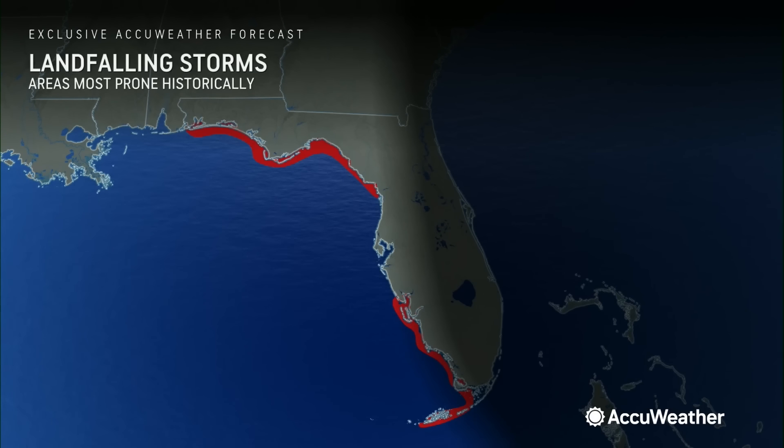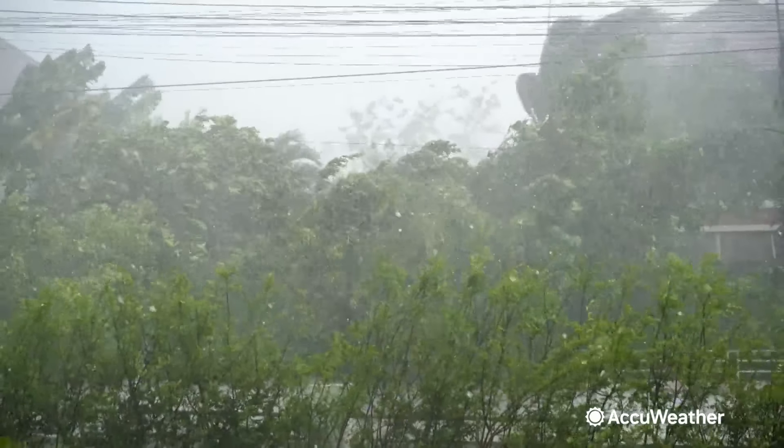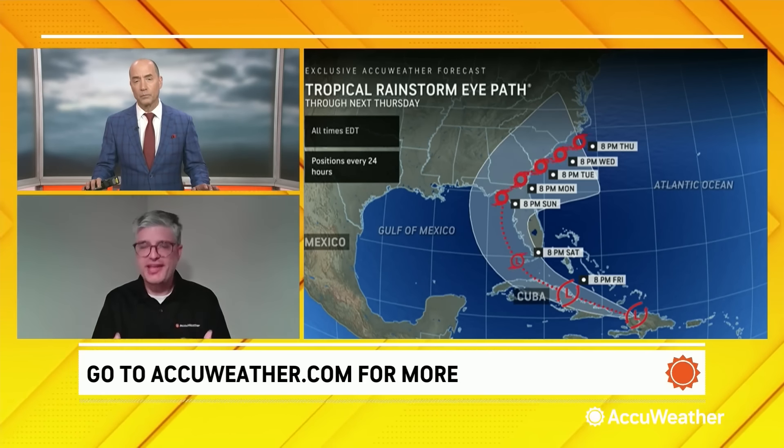It is very rare for a landfalling storm to come into the Tampa area — doesn't mean it can't happen. History tends to repeat itself with these tropical systems. This is our eye path going forward: right now we're thinking near the Big Bend of Florida, but it is certainly possible we could be looking at a landfalling storm south of Tampa toward the Fort Myers and Sarasota area. That would be more likely Sunday morning; if it's farther north, it's Sunday night. And that has ramifications for the intensity — the longer it's over the Gulf of Mexico in that warm water with favorable conditions for further intensification, the more intense the storm can be.